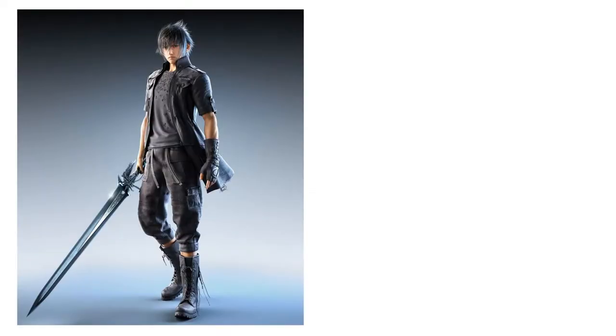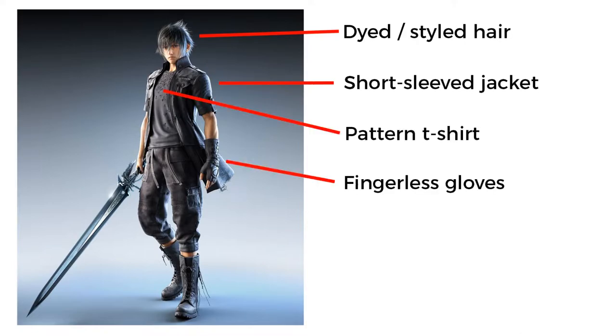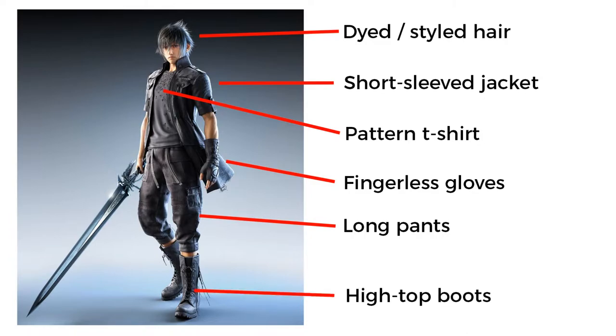Let's go ahead and start to break down this outfit piece by piece and talk about what exactly he is wearing so we can figure out what we need to find. He's got the classic Final Fantasy dyed and styled hair, a short-sleeved military-inspired jacket, gray patterned t-shirt, fingerless tactical gloves, long cargo-style pants with all these pockets, and a belt that drapes down on both the left and right side of the pants. And finally, he's got these high-top tactical boots.